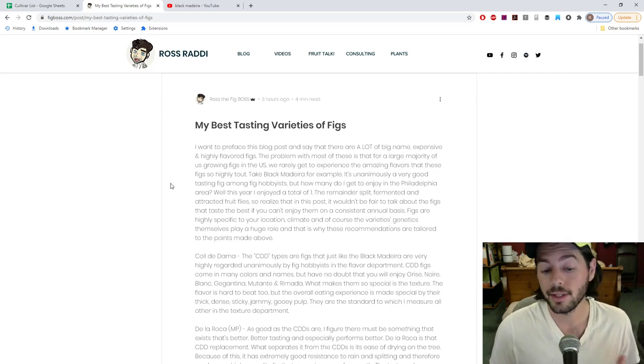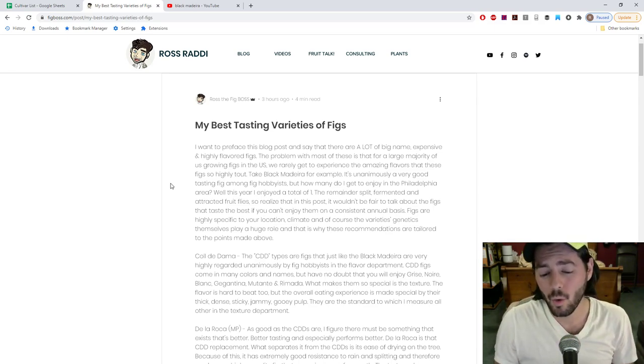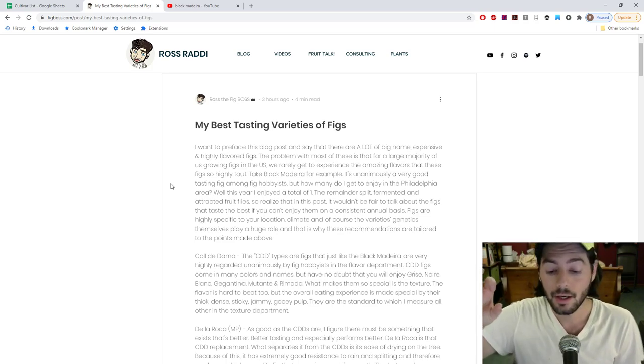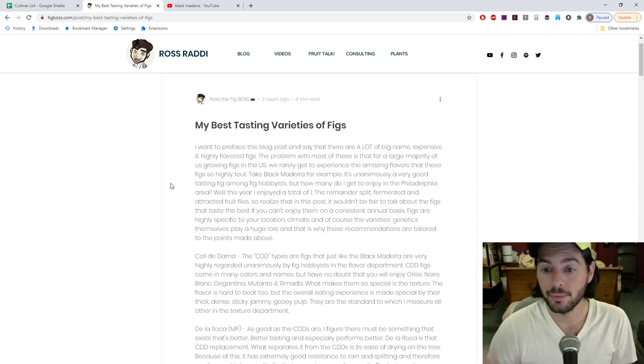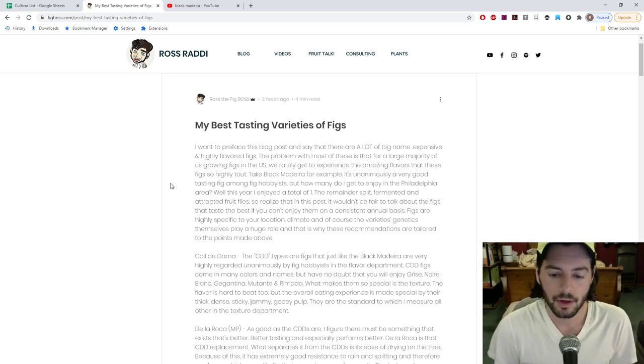If you're going to be growing Black Madeira where I'm at, how many of them are you really even going to enjoy? It doesn't make a whole lot of sense to say Black Madeira is one of my tastiest figs if, on an annual basis, I really don't get many consistently. The quality is so varied - some are good, some are bad, probably most are just average. Really few of them are amazing. If I could get a Black Madeira that was consistently amazing, then I could say it is a 5 out of 5 on the flavor scale.